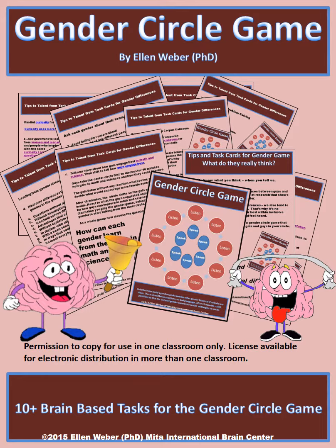Once you introduce the gender circle game to learners, they will make sure they have this game again and again in fun, useful and beneficial ways. In these materials you'll find 10 plus tasks for gender circle games that allow students to take another look at the opposite gender and even their own gender in a safe setting.